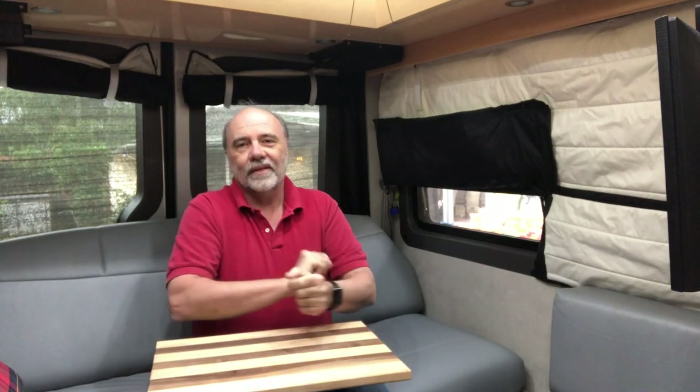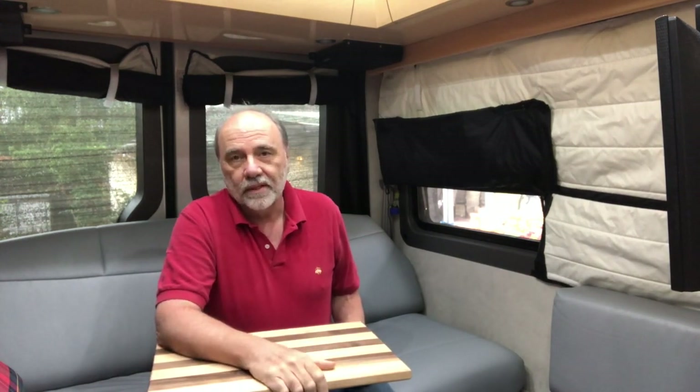Hi, this is Doug at Connected Mobile Life coming to you from my 2018 PleasureWay Ascent. Today I want to talk a little bit about the power systems in the PleasureWay.